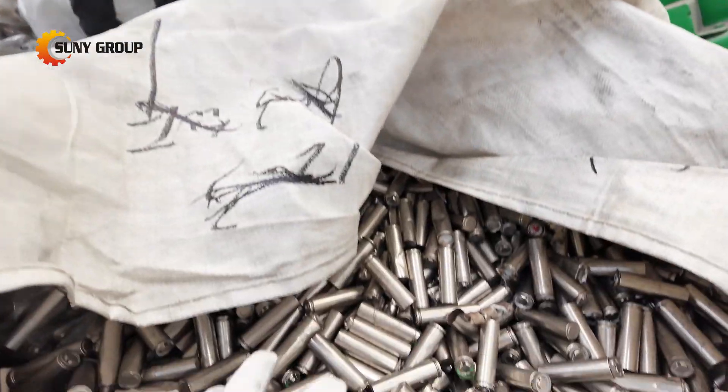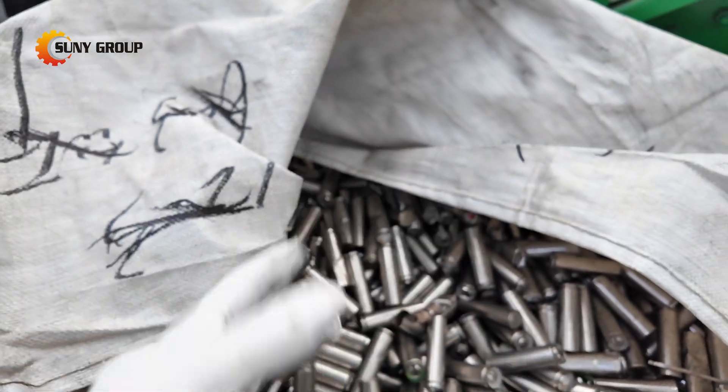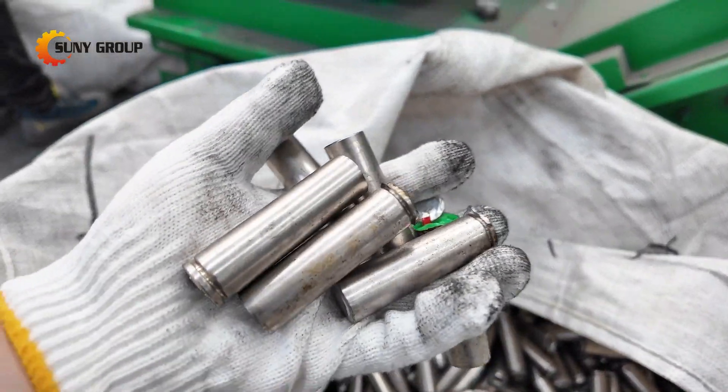Welcome to the future of sustainable energy. In this video, we're showcasing the successful trial run of our 1-ton per-hour lithium battery recycling plant.